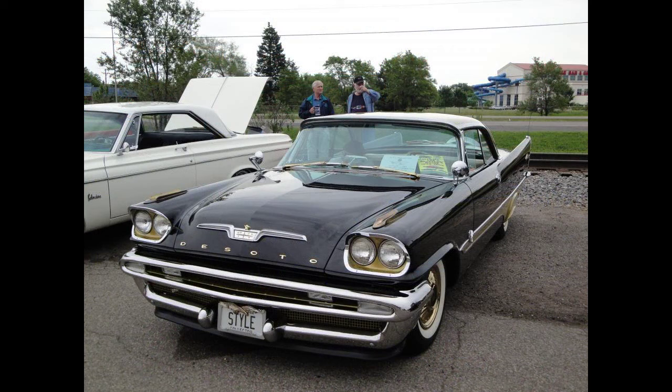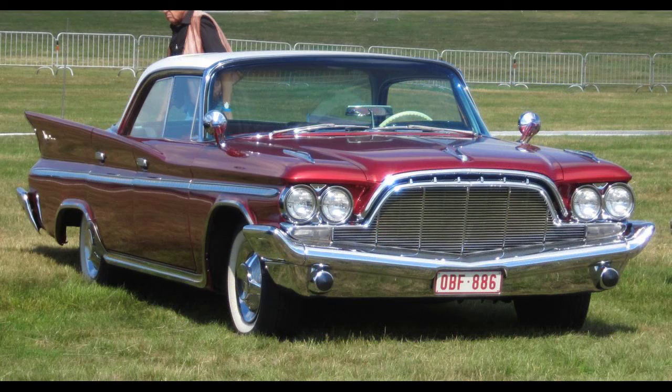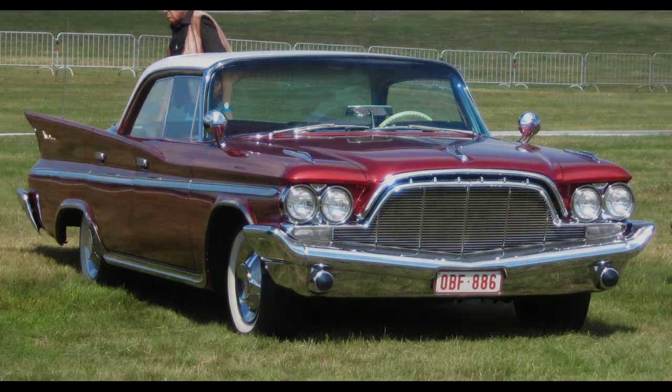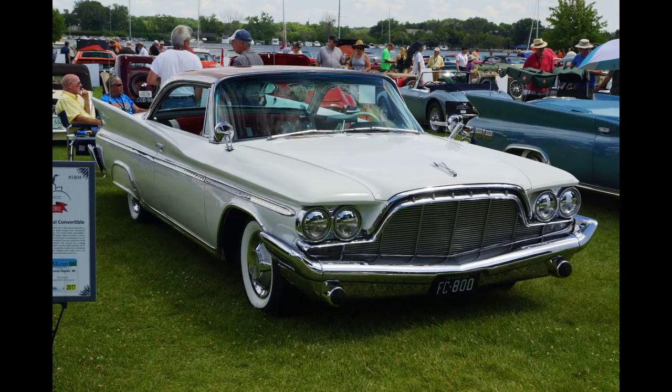Initially offered only as a hardtop coupe, the Adventurer was DeSoto's top trim-level car, replacing the custom. A convertible was added to the model range in 1957, and a four-door hardtop and sedan in its final year of 1960. Introduced in 1956 as a sub-series of the top-level DeSoto Fireflight series, the Adventurer was originally marketed as a limited-production two-door hardtop, available in a white-black-gold color scheme only. The first Adventurer came with a high-output 341-cubic-inch Hemi V8, dual exhausts and custom appointments and trim.